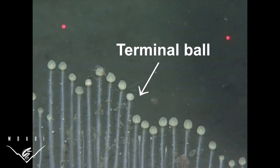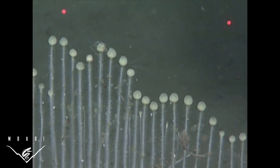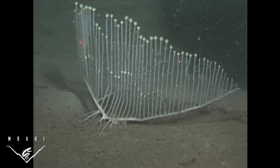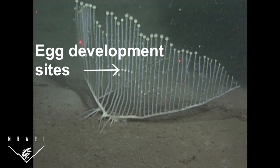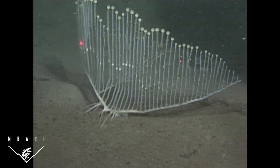The upright branches of each vein typically end in a swollen ball, which is where packets of sperm are produced and released. When sperm packets released from other nearby sponges are captured on egg development sites of the vertical branches, the area becomes swollen as the fertilized eggs mature.